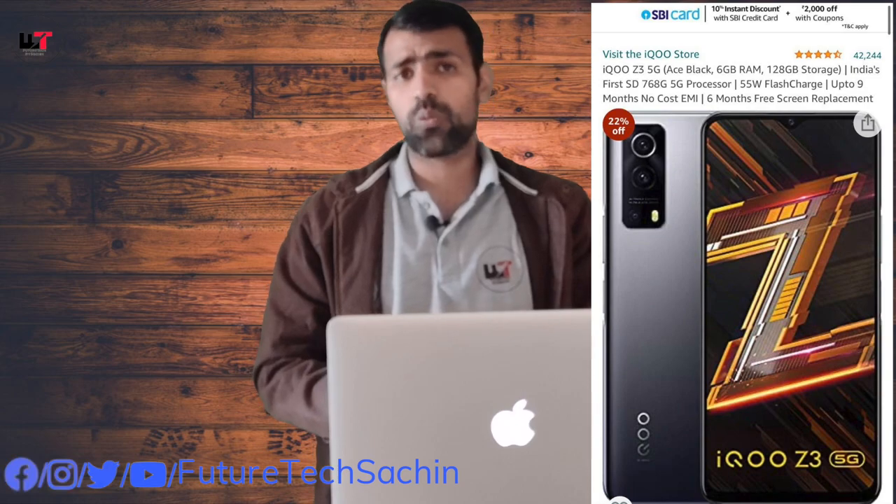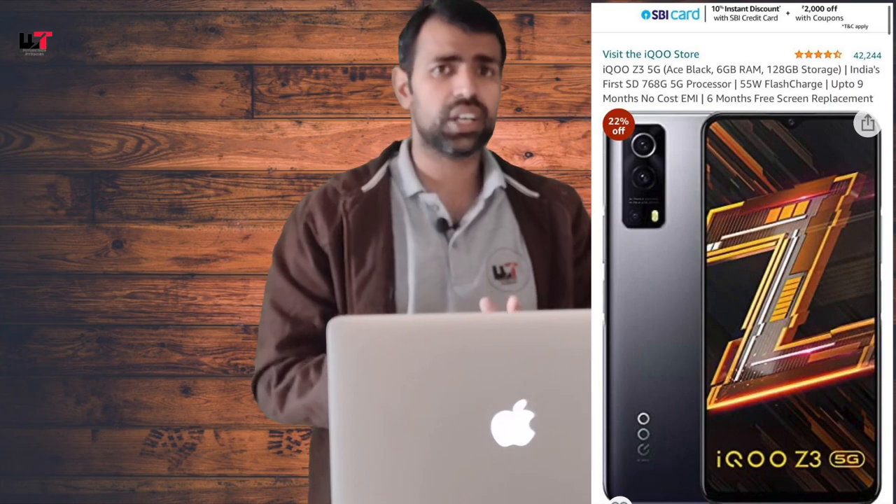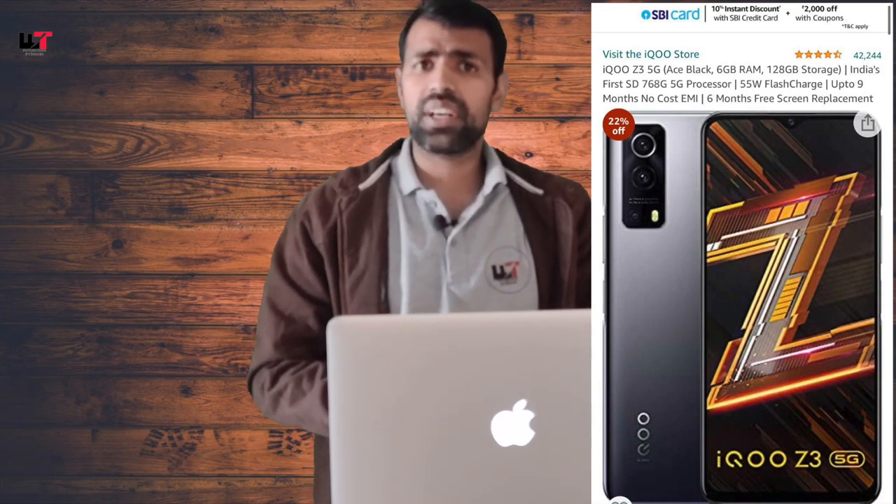The next option is the iQoo Z3, priced at 15,000 rupees. It is a 5G variant with an IPS panel. It has a capable camera and a 4,400 mAh battery.